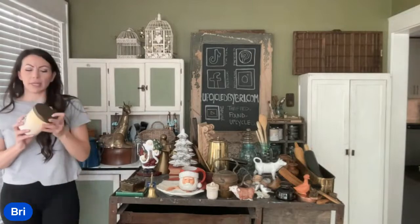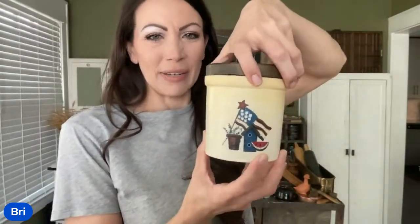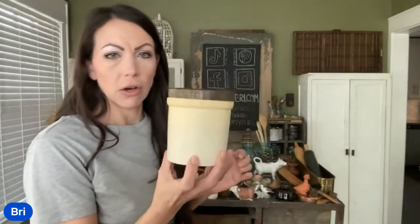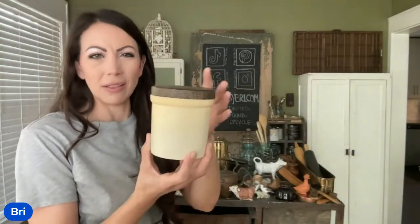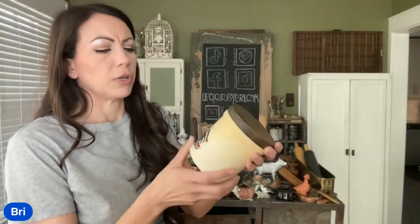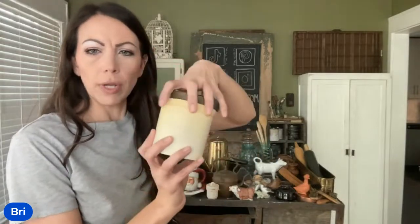Found this cute little crock. It does have an American flag scene on one side, which obviously is not the right season. It's primitive, it's okay. But if you simply spin this guy around, it's a gorgeous cream color and has a lid. I went ahead and picked it up for a dollar, listed it at $9.95. If you don't like the flag, you could paint this and do a fun stencil on it. For a dollar — great price.